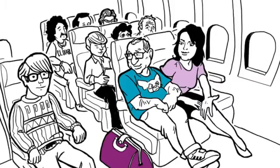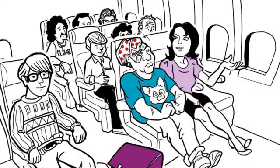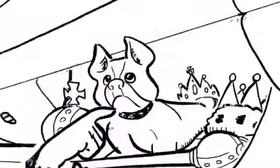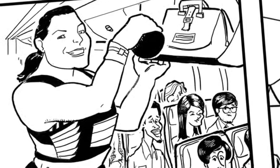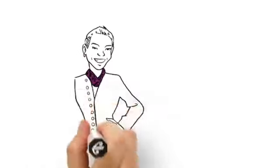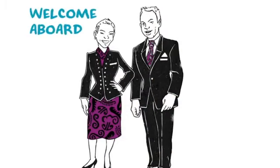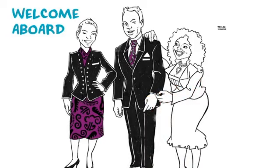Welcome aboard. Let's get all those bags out the way. Why can't I just keep my bag where I can get to it? That would be why. Put it under the seat in front of you or get it up into the overhead lockers. Just be careful when you're opening them, though. Always listen to the crew's instructions. They're really easily recognised.